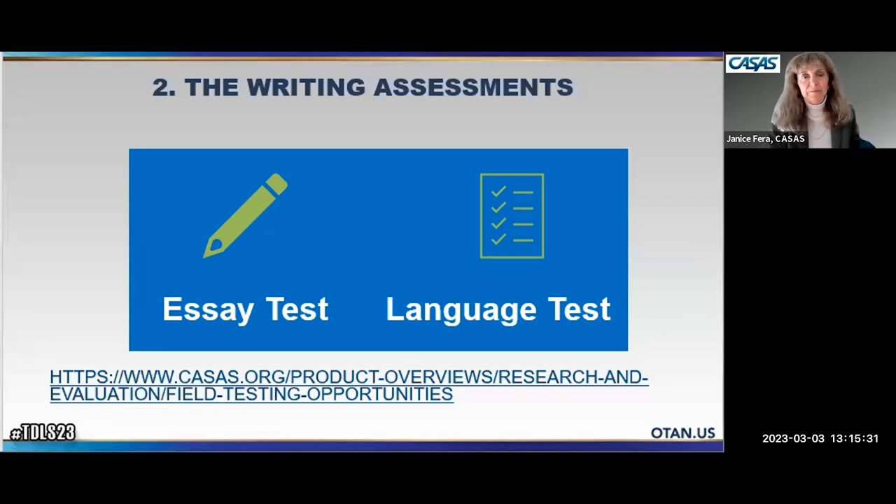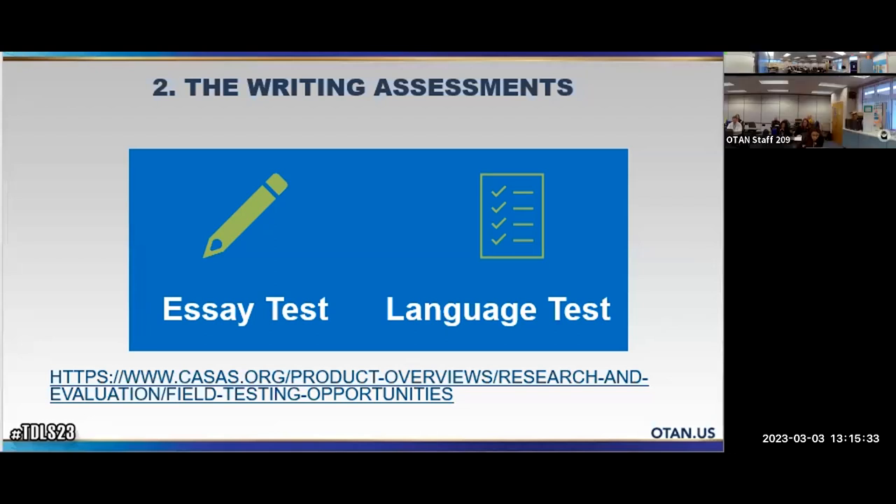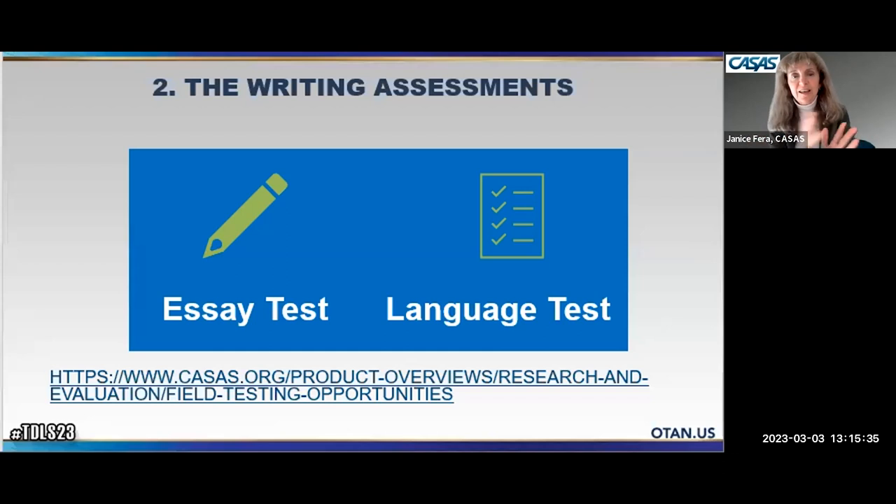The second step is assessment. The essay test and the language test are complementary: the essay test looks at the lyrical flow and creative part of language, while the language test focuses more on grammar and mechanics. The language test consists of 20 multiple-choice questions in a sentence-completion fill-in-the-blank format, completed in 20 minutes. It's also scored immediately with a report generated right away.